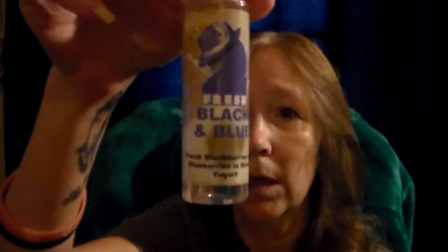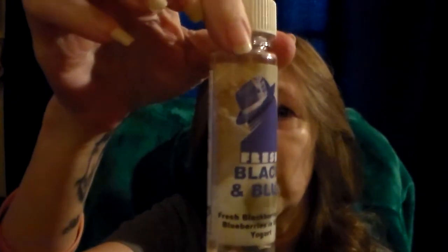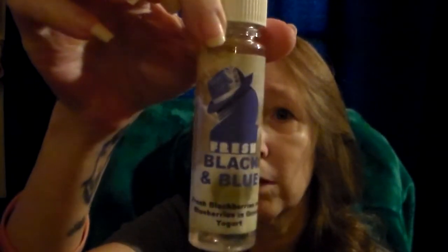Please be a part of CASAA, SFATA, and your local vape advocacy groups. Get your voices heard, get those letters and emails sent, make those phone calls — we have to win this fight. I refuse to go back to smoking and I don't want to lose these amazing flavors. Vaping is truly saving lives, so please get your voices heard so we do not lose our rights to vape.